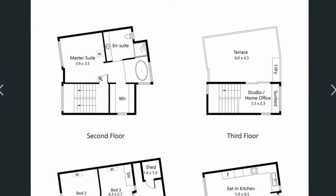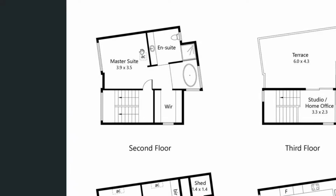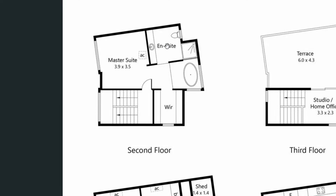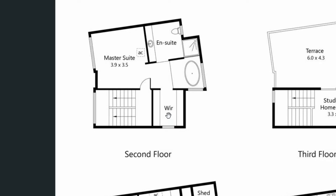The next level is exclusively a parents retreat with a master suite — a big space that can accommodate a king-size bed. We have an ensuite bathroom. I love this bathtub right there, and then we have a walk-in robe.